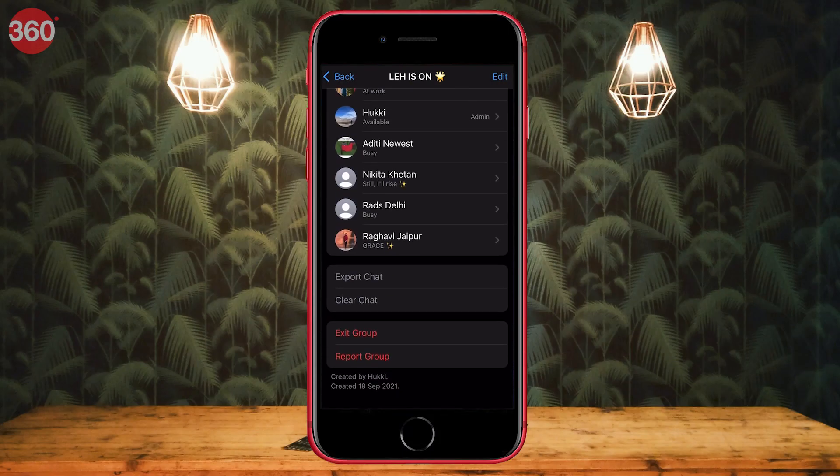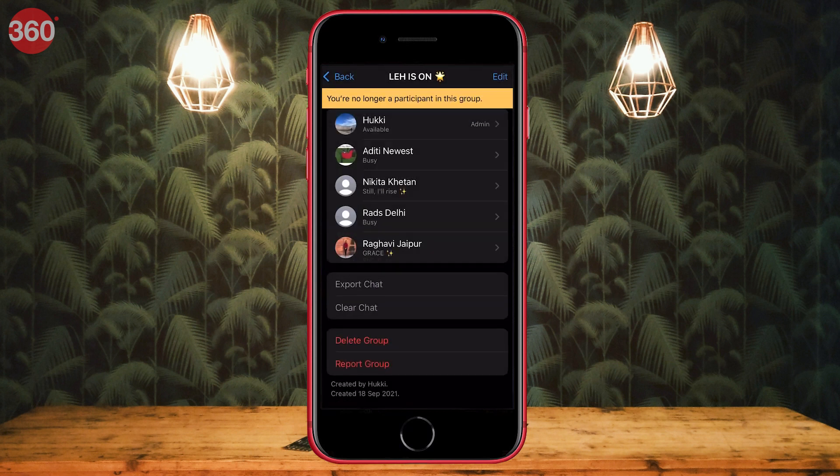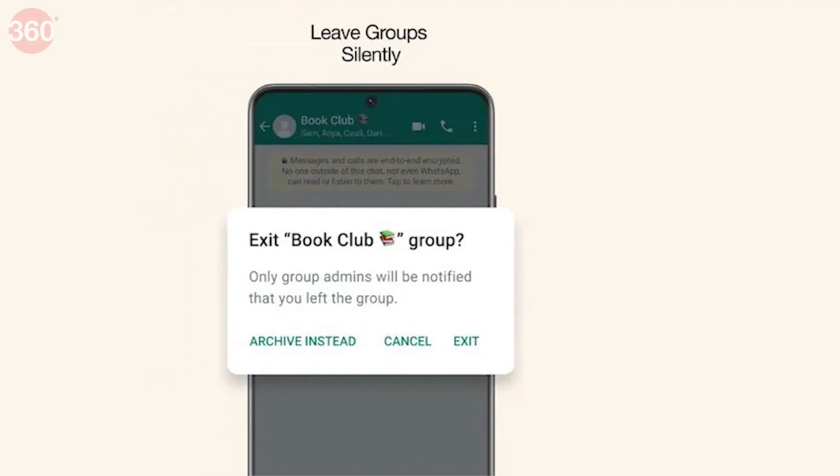With the latest update, WhatsApp will let you leave groups silently without notifying other members. People will only be able to see you are no longer in a group by checking the list of members in the group settings. So if there is any annoying WhatsApp group that you want to leave secretly, you can use this feature next time.